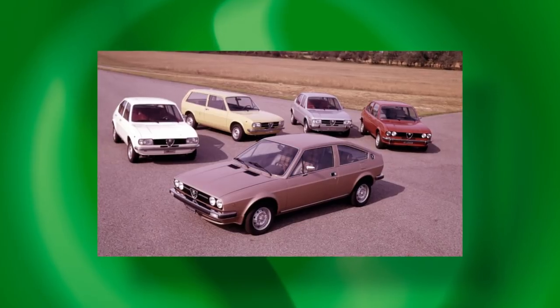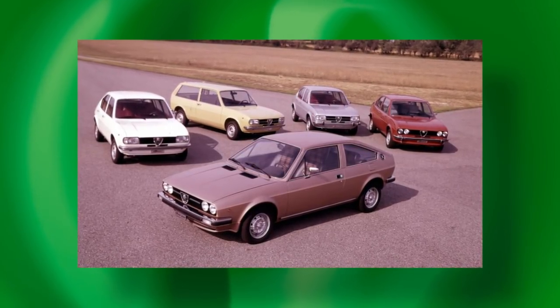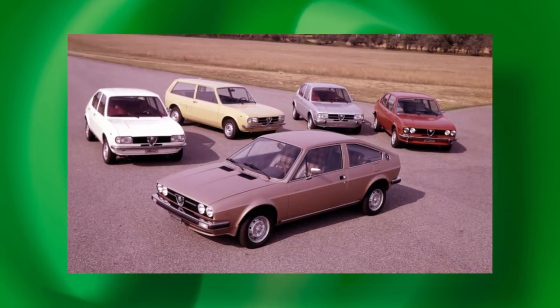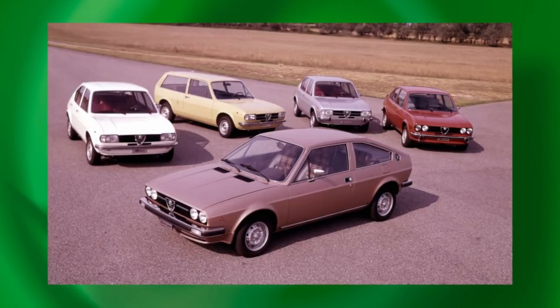In 1979 the gorgeous Sprint was introduced, and the Ti got a 1.5-litre engine. Three years later, all variants had this engine, and the Ti acquired twin carburettors for an additional 11 horsepower, and went hatchback, finally, into the bargain. The Sprint, though, did not get the twin carbs until 1984.